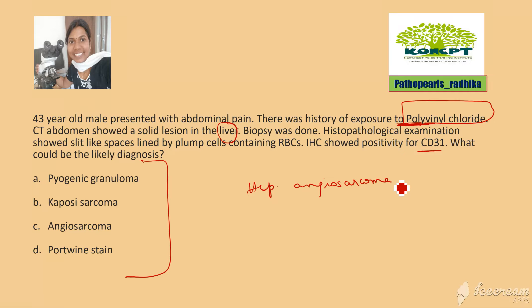This is an important question — it was asked in NEET twice. Remember the mnemonic ATP for chemicals associated with hepatic angiosarcoma: Arsenic, Thorotrast (a radioactive contrast material), and Polyvinyl chloride — all are associated with the risk of development of hepatic angiosarcoma.